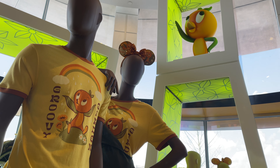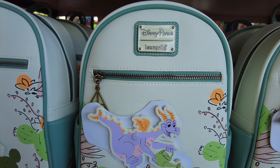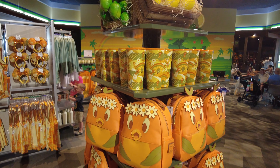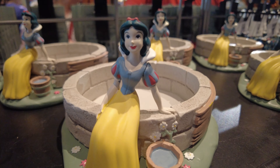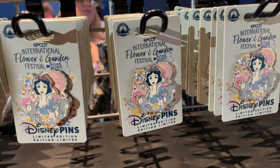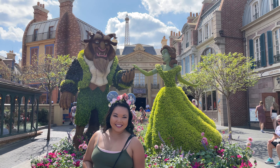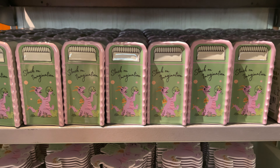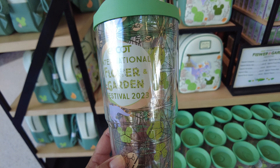No EPCOT festival would be complete without its exclusive merchandise, and this year there are several different festival collections to keep an eye out for. That includes Orange Bird apparel, accessories, garden decor, and more, as well as a beautiful series that features Snow White's favorite flowers and friends from the forest — including my beautiful festival ears that you'll find me wearing throughout this video and on Instagram. There's also fun Flower and Garden Figment merchandise featuring Figment, cacti, and garden highlights in this fresh assortment.